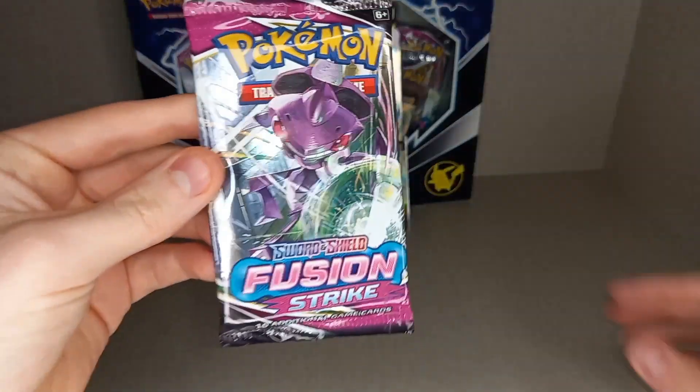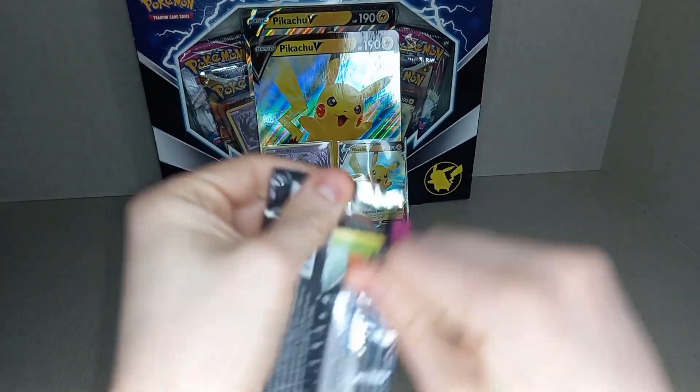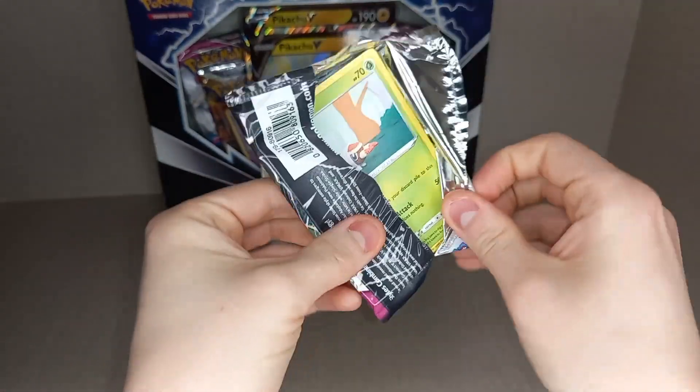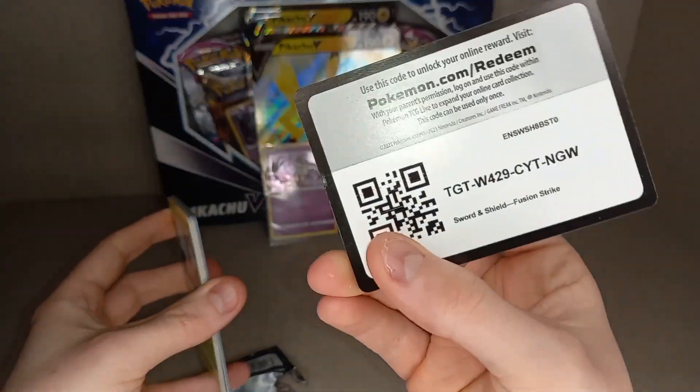So we'll start with Fusion Strike. It's going to take that — very underrated set, in a lot of people's opinions, because of those massive ultra rare artworks you can get.